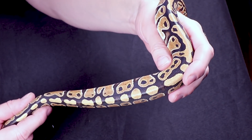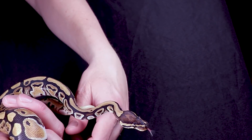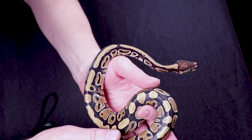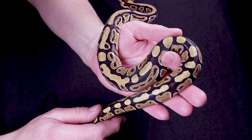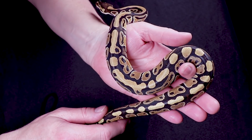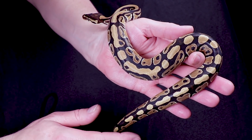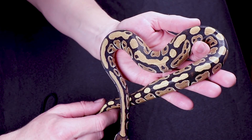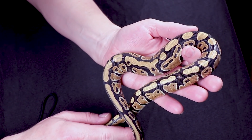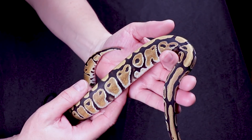I was surprised at how much influence the Het Clown has on the color and pattern, with so much white coming up and how bright the patterns are all around. I didn't really think there was that much of an influence from the Het Clown, but I was really surprised. She's still for sale — most people snap up females because it's an inexpensive way to get into breeding ball pythons.